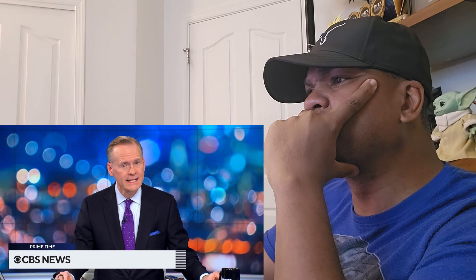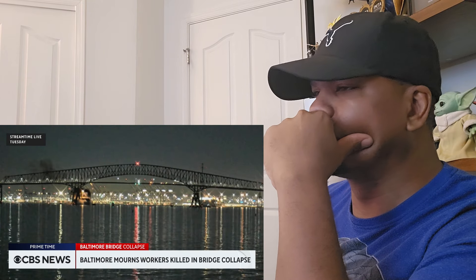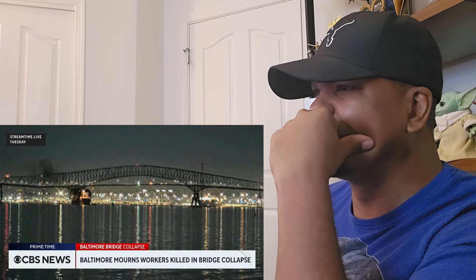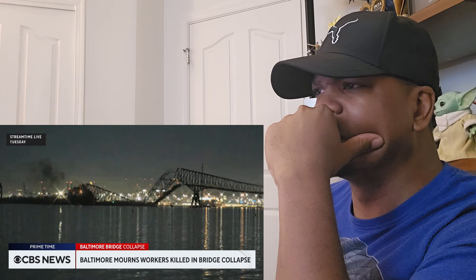The NTSB says more than 30,000 vehicles used to cross the bridge daily. When it collapsed, it was the construction workers repairing the road to keep cars flowing who fell into the water — two rescued, six dead.